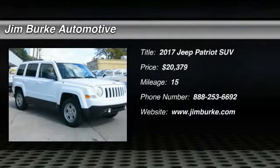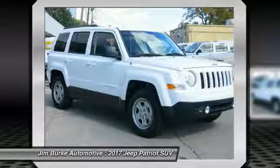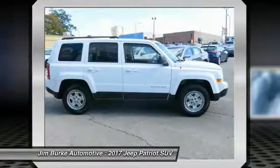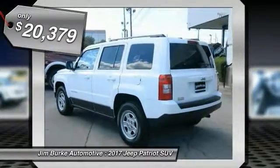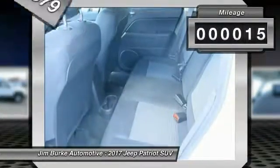2017 Jeep Patriot. The Jeep Patriot is unmistakably a Jeep. It looks like a cross between a Jeep Liberty and Jeep Compass, or maybe a three-quarter scale version of the big Jeep Commander. The Patriot has plenty of room inside for any size family and is priced below $25,000. This vehicle has less than 100 miles.